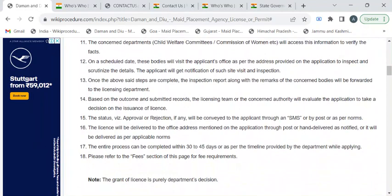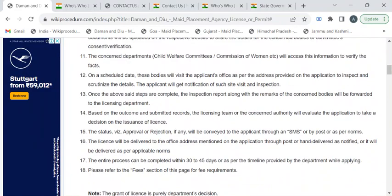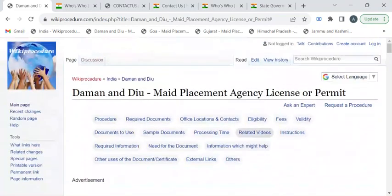You can either visit the office directly to collect the license, or it will be sent through post. The entire processing time is 30 to 45 days. That's the end of this video — if you liked it, please subscribe to our channel and stay tuned for more updates.